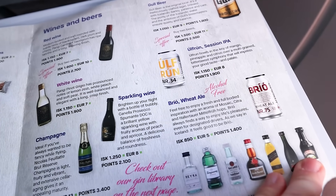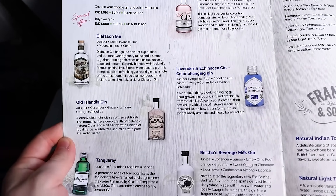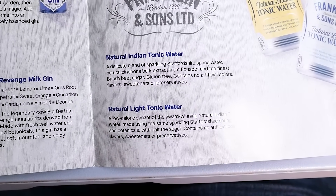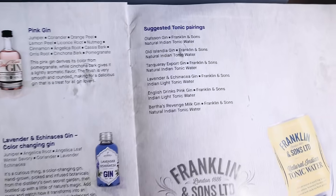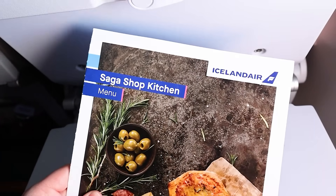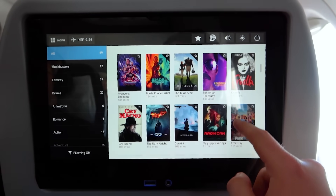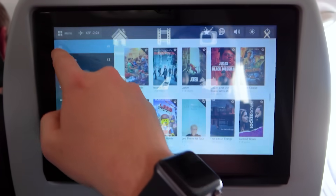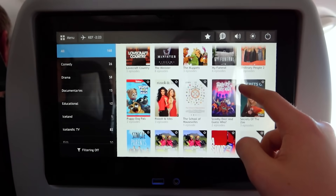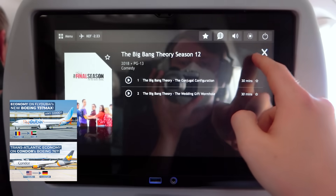Very notable is Icelandair's curated selection of gins — six different ones are available for purchase, so gin lovers can drink to their heart's content. Two different types of tonic water are offered as well. The in-flight entertainment system has an okay selection of movies and TV shows — not too impressive, but it's nice to have them available for free. Some other hybrid carriers actually charge for the use of their in-flight entertainment system, airlines such as Fly Dubai or Condor, so that's certainly a plus for Icelandair.